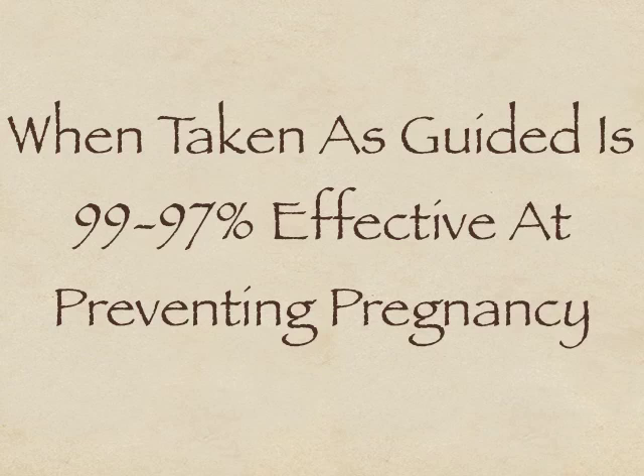When taken as recommended, the birth control pill is around about 99-97% effective at preventing pregnancy. That is, if 100 women took the pill on a regular basis, only one or two of them would fall pregnant in one year.